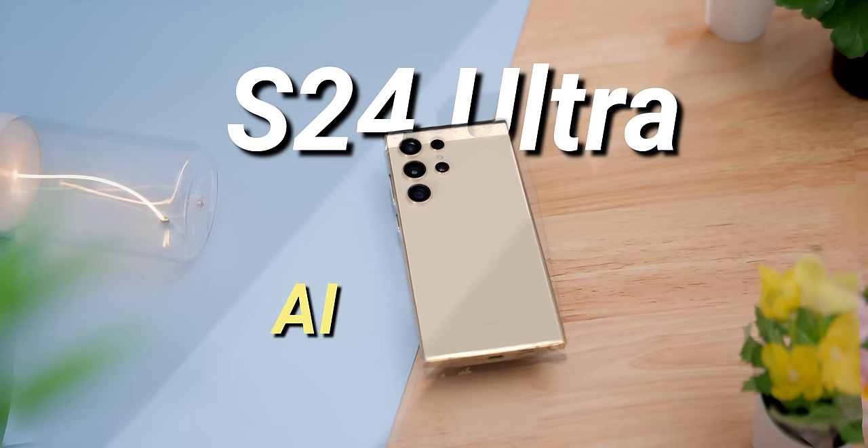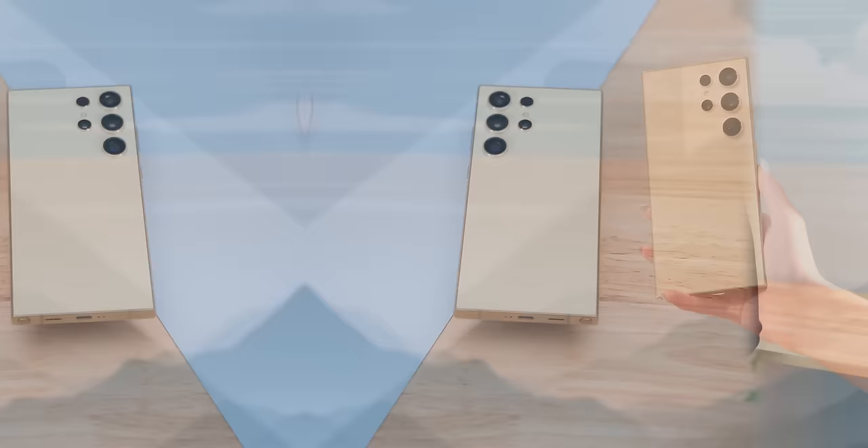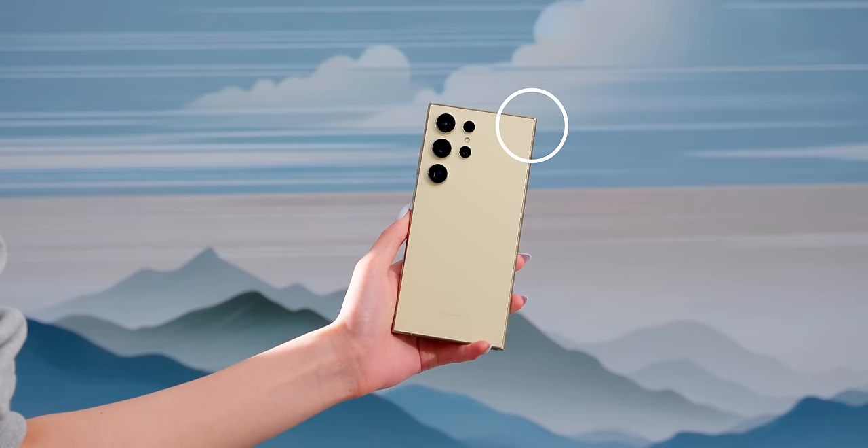Based on what everybody's talking about, you might think the best thing about the Ultra are the AI stuff or the 200 megapixel camera. But after using it for three months, I think they're just okay and not really what sets this phone apart. However, there are many improvements that flew under the radar and they do make the day-to-day experience much better.